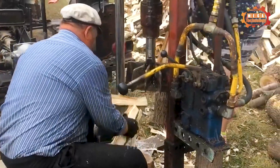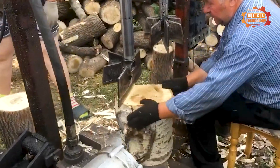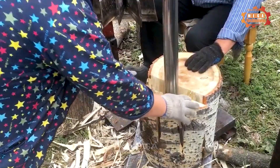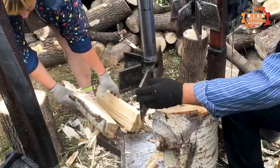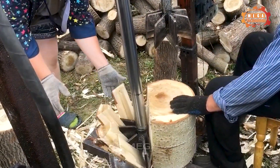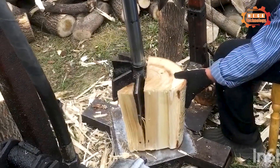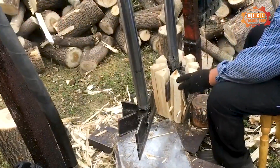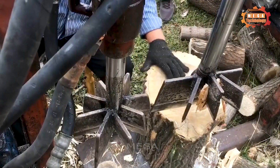Self-made wood splitters have made splitting wood much easier. Using the hydraulic principle, this machine can generate a large force to split wooden blocks quickly and effectively. This not only saves time and effort, but also helps improve the quality of wooden products. In addition, this machine also has a compact design, easy to move and store.